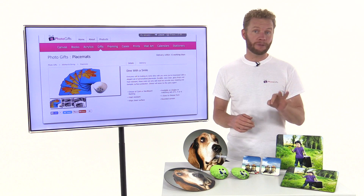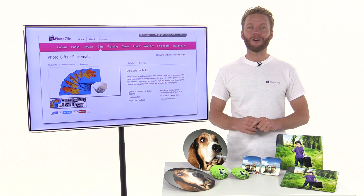To start creating your personalised placemats from Photo Gifts today, simply click the link on this page now.